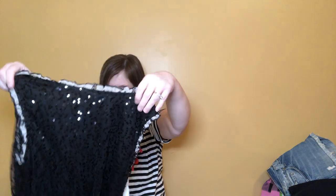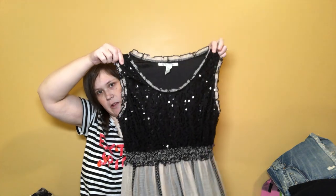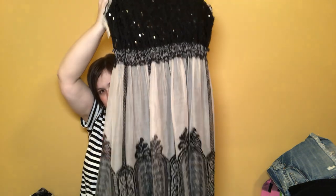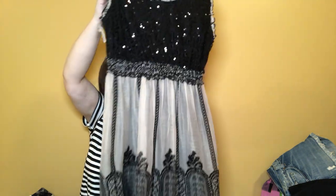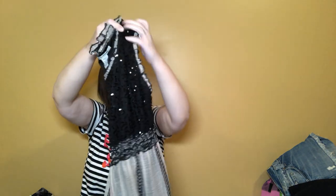This is American Rag, size large — only a dollar fifty, so I went ahead and picked it up. I just like it. I don't think it's necessarily a home run piece, but it's super pretty and large is a good size. It was only marked six dollars in the first place, anyway, so worth a shot.